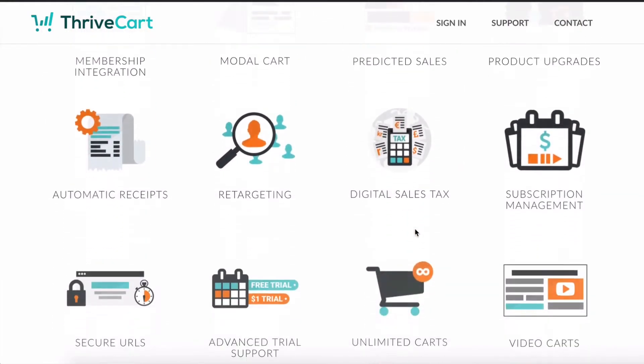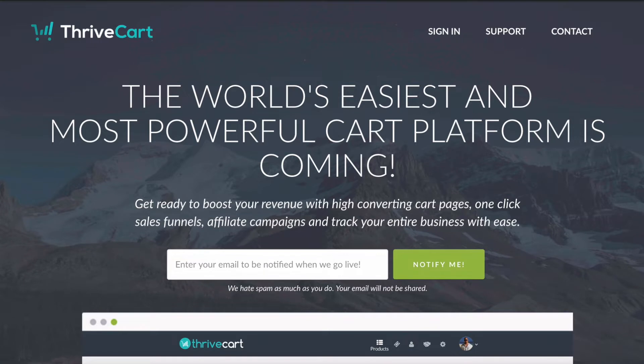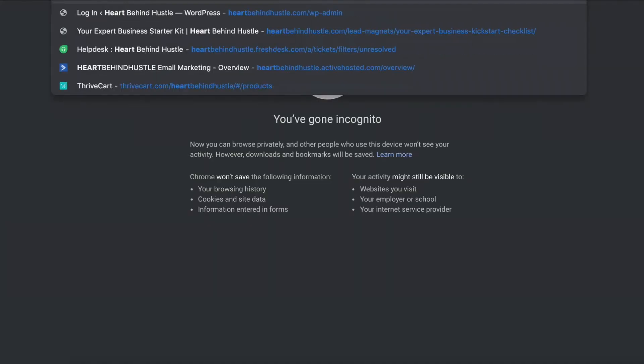One of my favorite features is the ability to have one-click bump offers and one-click upsells. I have recently started using embeddable carts, having funnels, and obviously integrating with my email marketing provider — I use ActiveCampaign — plus using affiliates, having coupons, a customer hub, and so on. There's really a lot of incredible things in here, and it integrates with quite a few different third-party tools. You can grab a special ability to get Thrivecart for a one-time lifetime fee and have access to it for as long as it's available.